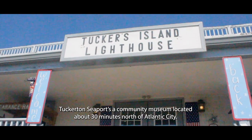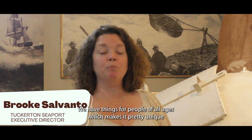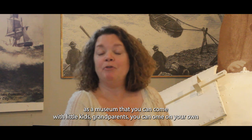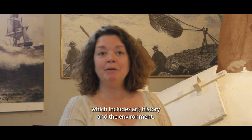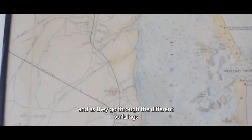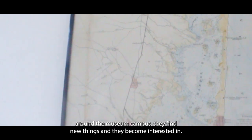Tucker's Seaport is a community museum located about 30 minutes north of Atlantic City, very easy to get to. We have things for people of all ages, which makes it pretty unique as a museum — you can come with little kids, grandparents, on your own, or with your family. There are lots of exhibits to explore on the coastal culture of New Jersey, which includes art, history, and the environment. People often come looking for something specific, and as they go through the different buildings around the museum campus, they find new things they become interested in.